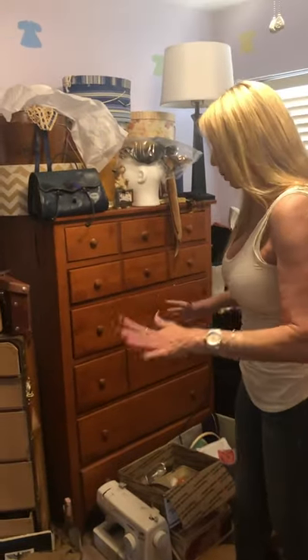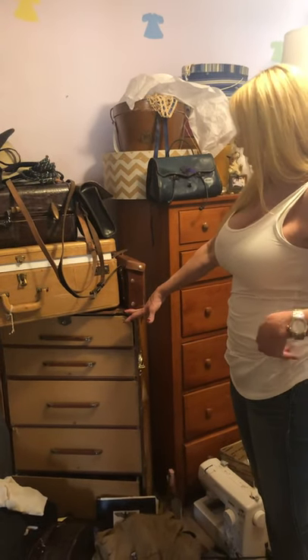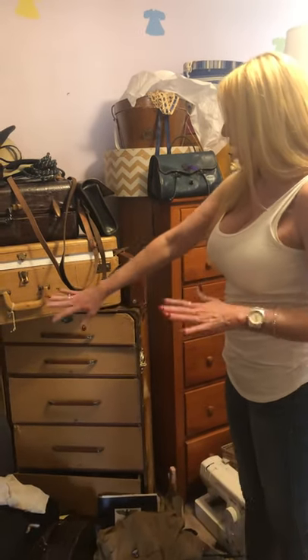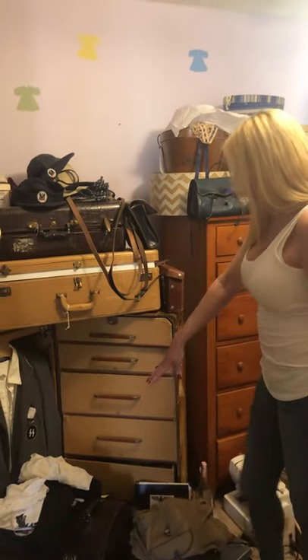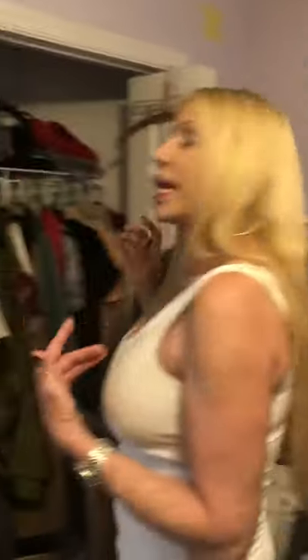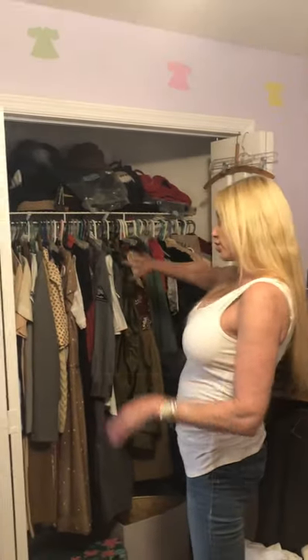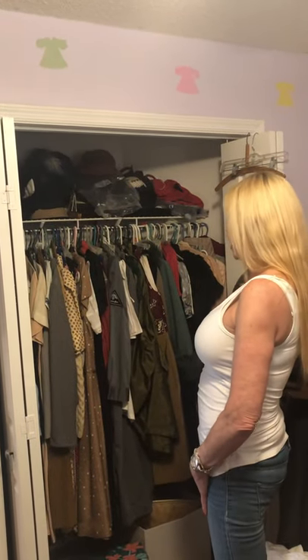Now we head into World War II — I have to keep everything kind of separate. I have this weary steamer trunk from the 1930s with some of my clothes in there, along with luggage that has shoes in it. And then we come into my closet, which is all World War II — 1930s and early 1940s dresses, skirts, and all my 30s and 40s hats up above.